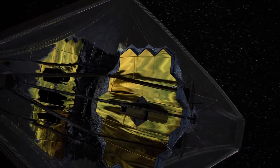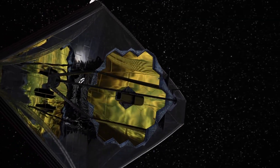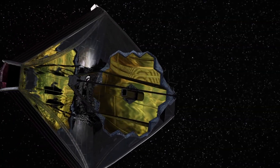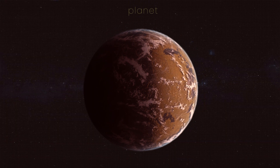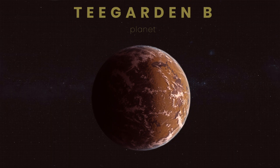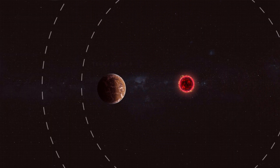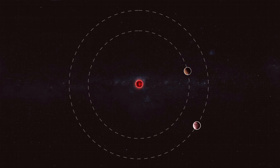In recent years, advances in technology allowed us to uncover a multitude of exoplanets and moons with striking similarities to Earth. One of them was found in 2019 and called Teagarden B. This is a super-Earth, orbiting an M-type star every 4.9 days at a distance of 0.0252 AU.